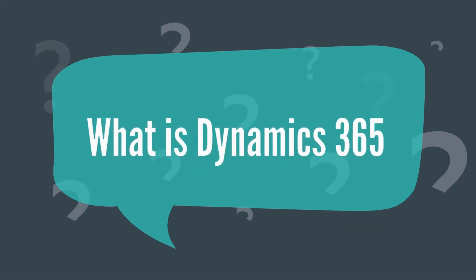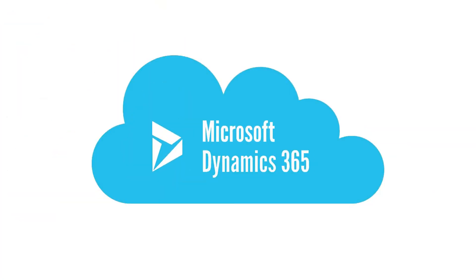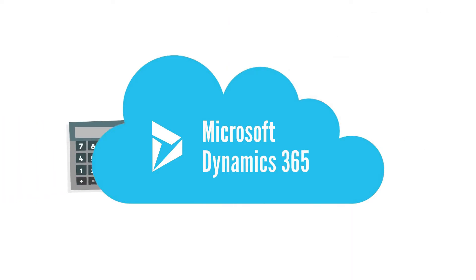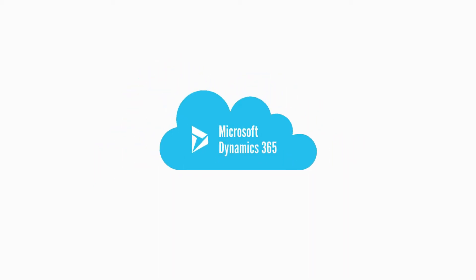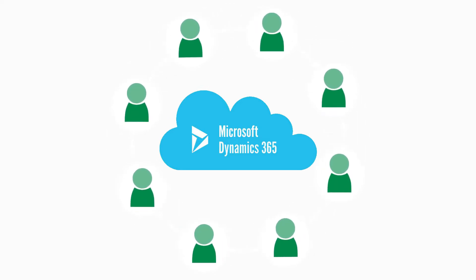What is Dynamics 365? Dynamics 365 is the latest offering from Microsoft which promises to bring your entire business to the cloud. Dynamics 365 combines ERP plus CRM packages together, which helps organizations utilize the same data across various modules available in Dynamics 365.